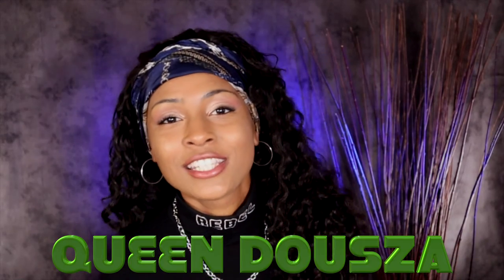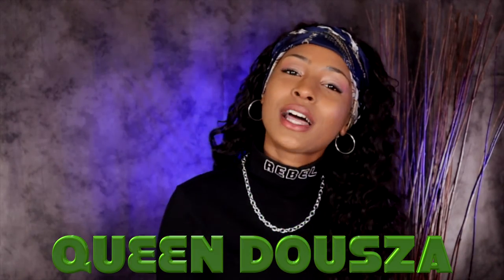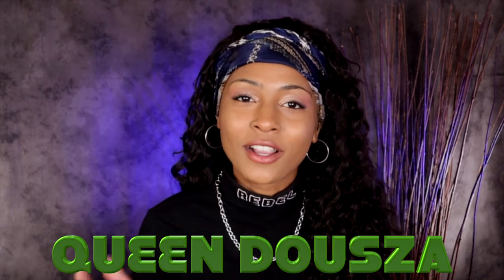Thank you so much for watching. Make sure you like, subscribe, and share, and even comment down below.